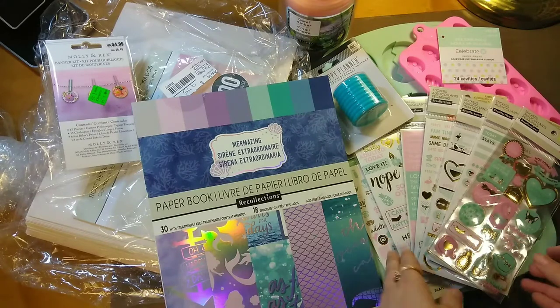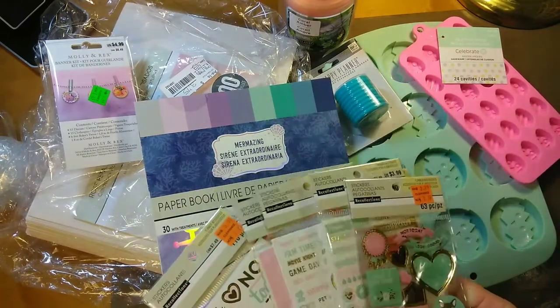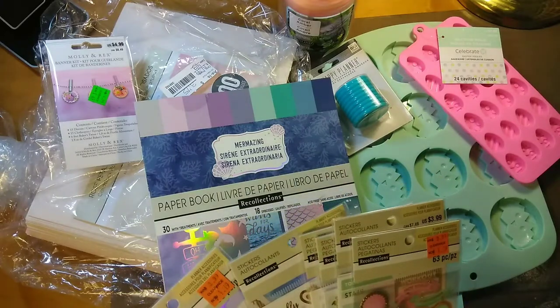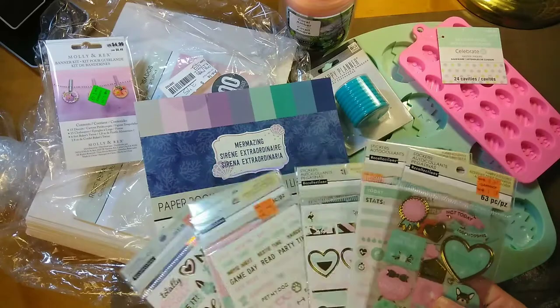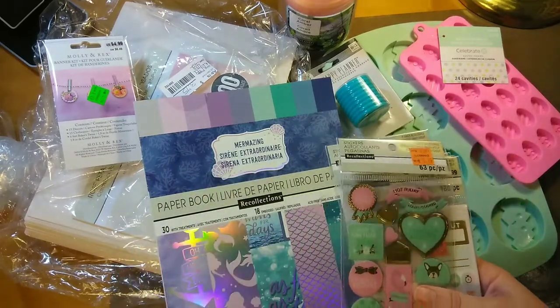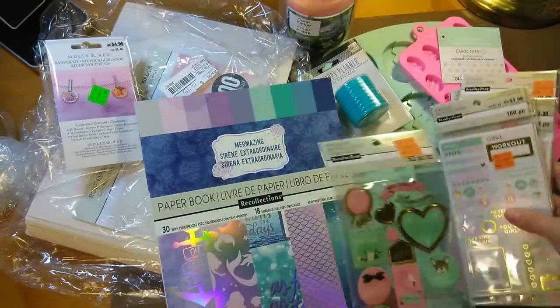They had a ton of planner stickers on clearance. Of this specific line they had two more sticker packs — two more different types that I didn't get. But I got quite a few of them, several packs. So let's go through the first one.